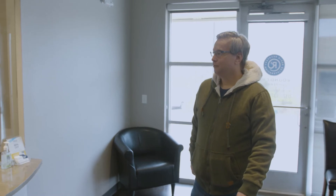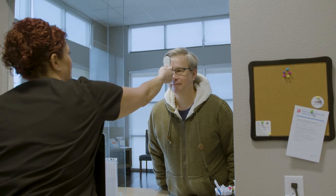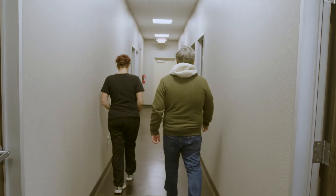Once I come in for treatment, they'll check my temperature at the front desk and then I'll proceed back for my hyperbaric. Patients come back to me and I give them a little briefing, letting them know what they're going to experience and walking them through what their day is going to look like.